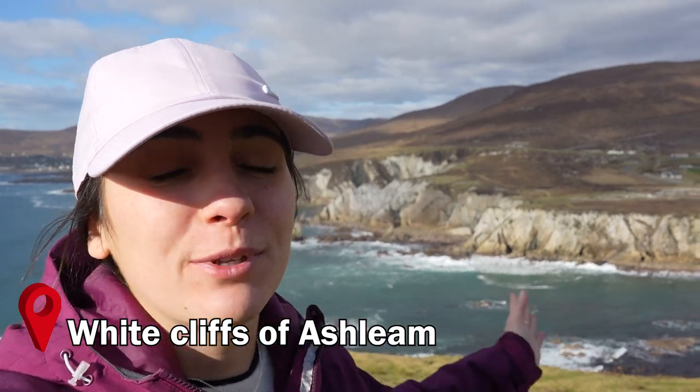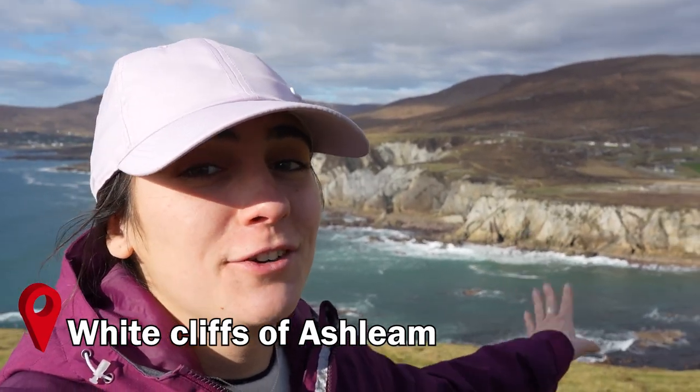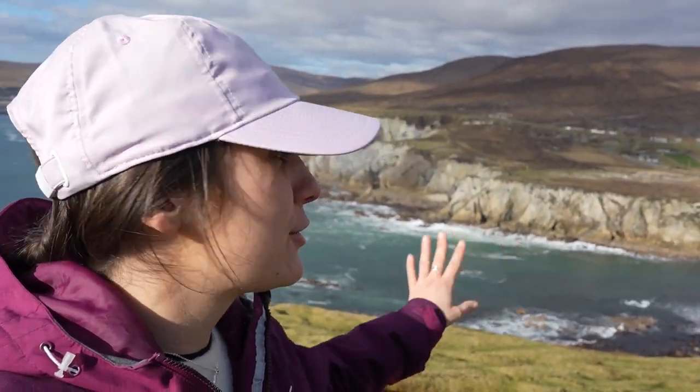This spot right here is actually my second favorite place on the island. Nothing can beat Keem Beach, but the White Cliffs of Ashleam have nothing to be ashamed of because they are so beautiful. A tip if you come here: come for sunset, because the light during sunset is absolutely stunning.